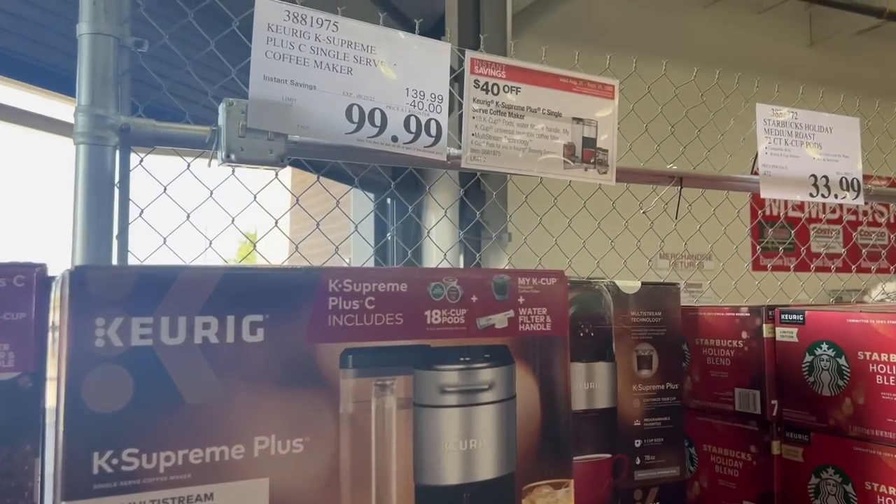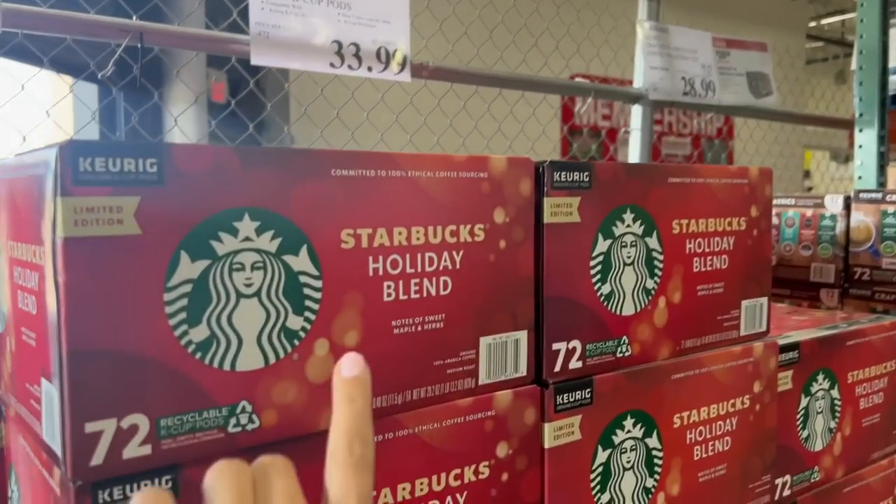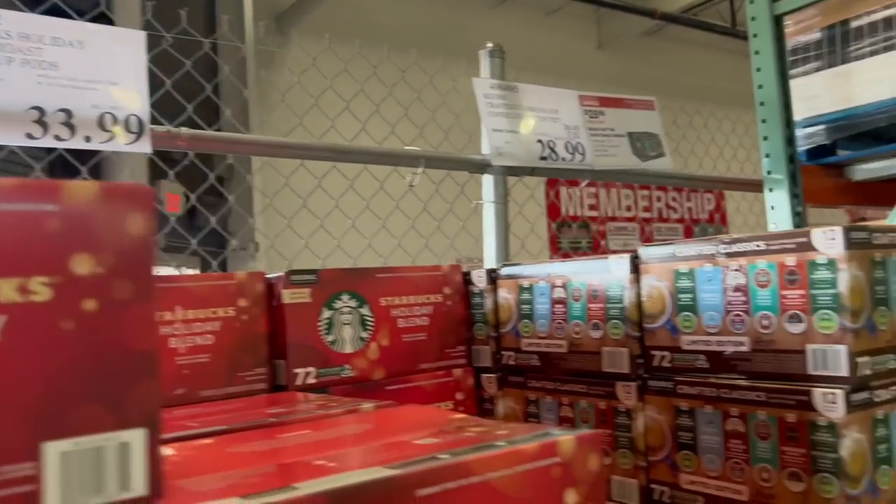Right when you walk in, there is $40 off this Keurig coffee maker along with a variety of coffees. They already have the Starbucks holiday blend Keurig K-Cups — $72 for $34.